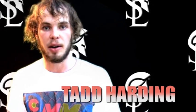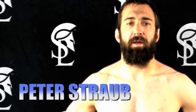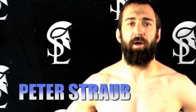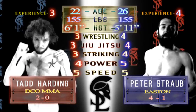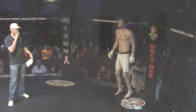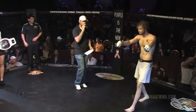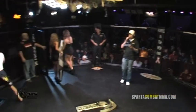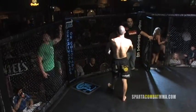Fighting out of DCO MMA, gonna put on the show for the fans, finish the fight. My name is Peter Straub, fighting out of Easton Training Center and the Elevation Fight Team — can't wait to put on a great show for you today. Fighting out of the red corner, please make welcome Ted. And fighting out of the Crucifix Killers of Colorado, blue corner, please make welcome Peter.